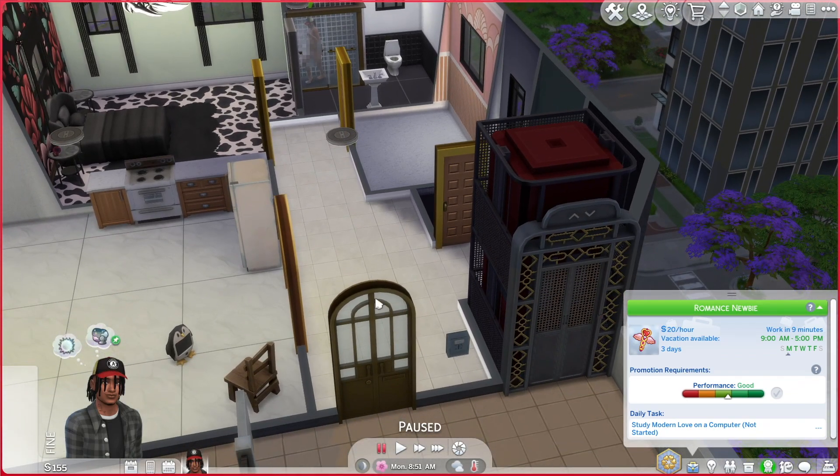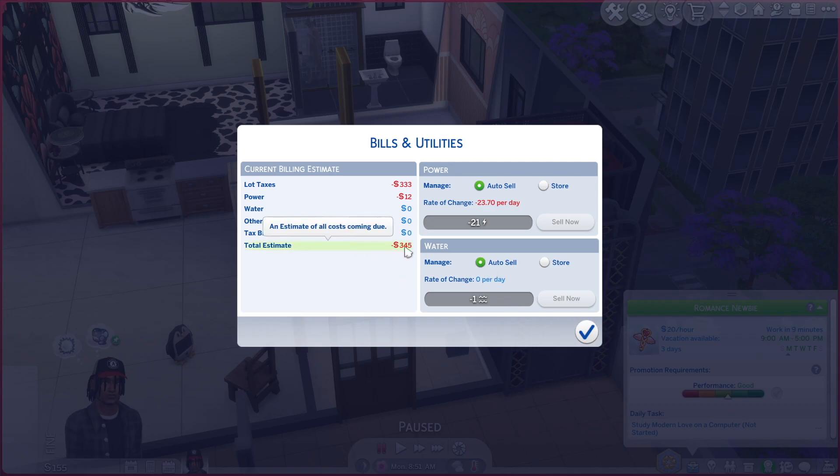Let me check the bills really quick because I need to know how much these bills are about to be. Okay, that's not too bad — 345.